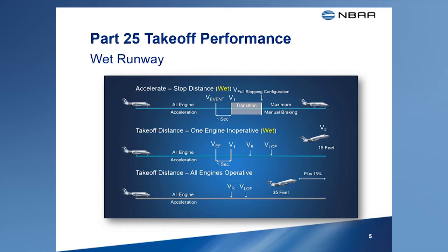When taking off on a wet runway, pilots must confirm that their runway length is adequate for takeoff based on the dry runway performance data as well as the wet runway performance data.